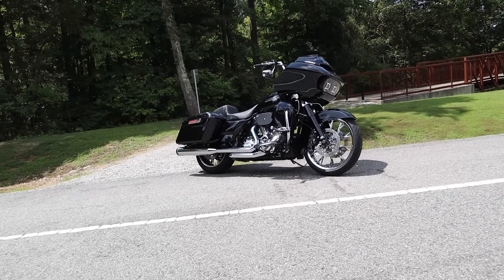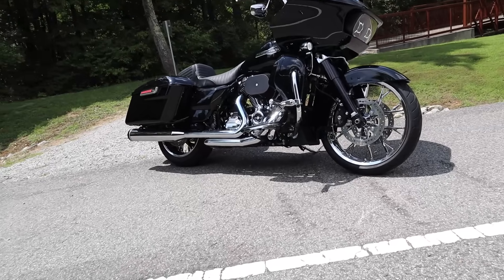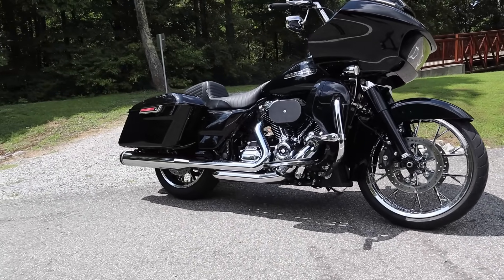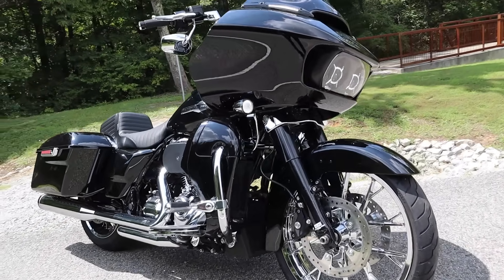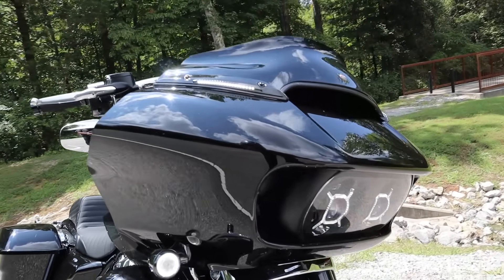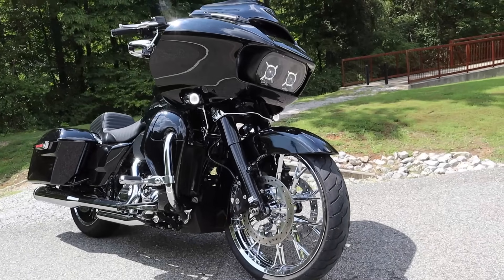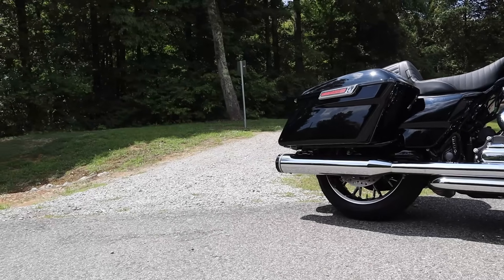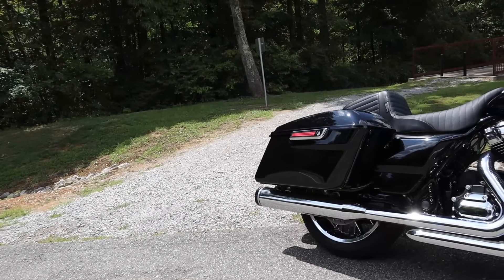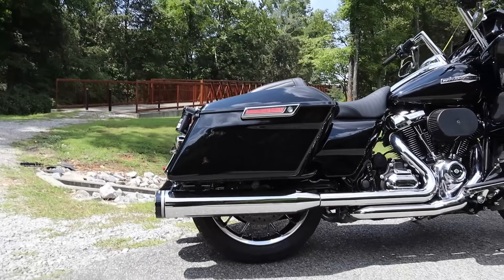Now this is my 2023 Harley-Davidson Road Glide — it's the standard. In 2023 they had specials, CVOs, and all that stuff; this is just the standard. Black and chrome. This one has the Marlin 21-inch wheel in the front and Marlin 18-inch wheel in the rear — Coastal Moto. Don't let anybody tell you you can't see the rear wheel; you definitely can see it back there.